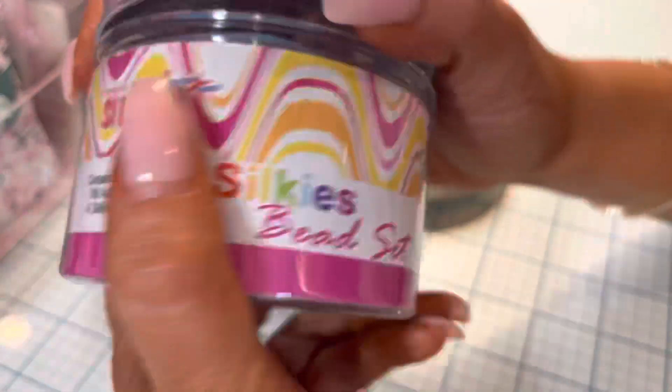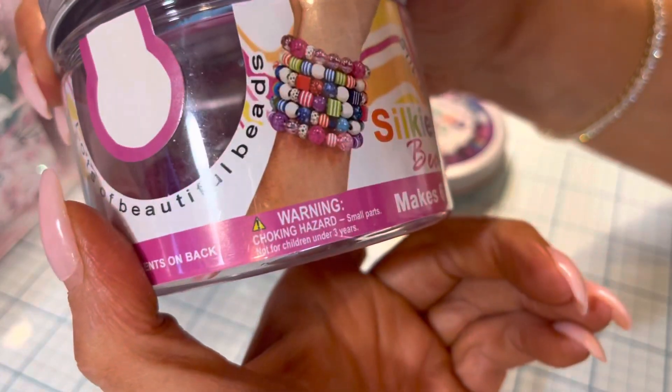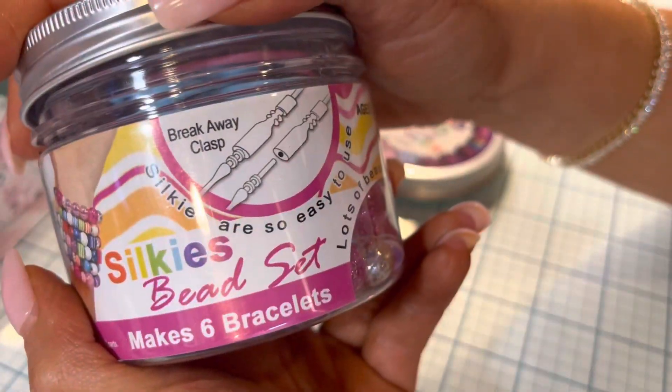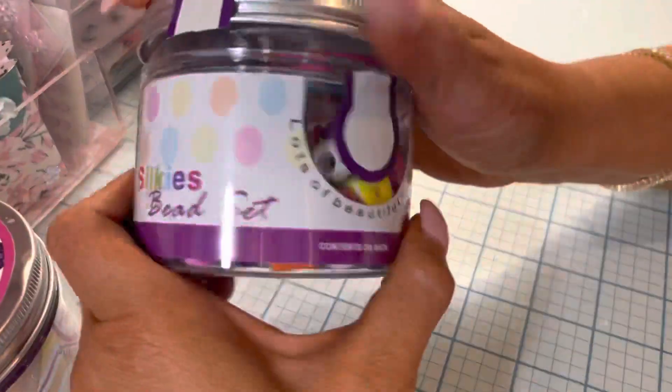Not bad — now I see. You can just... that's really neat. I didn't even look closely; I was just looking at the beads.